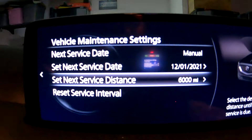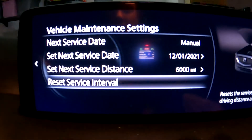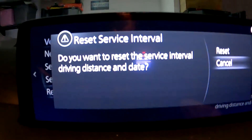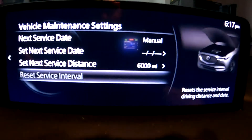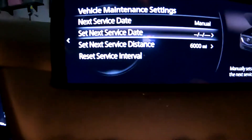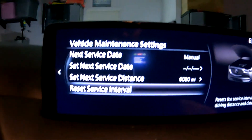Since I have it set at 6,000 miles, I can just push 'Reset Service Interval' right here. It's going to ask me, 'Do you really want to do it?' and then you hit yes. The message went away — it said it has been reset.